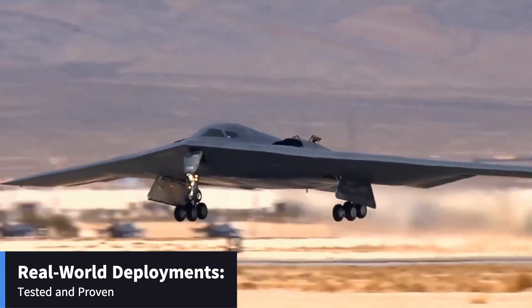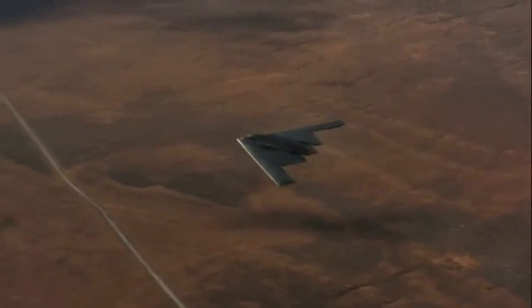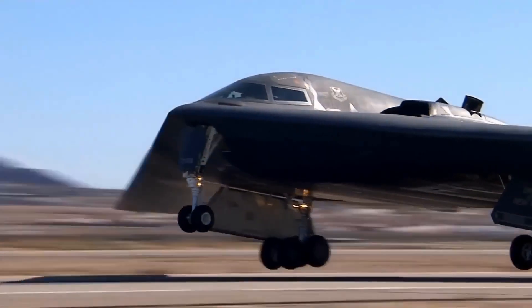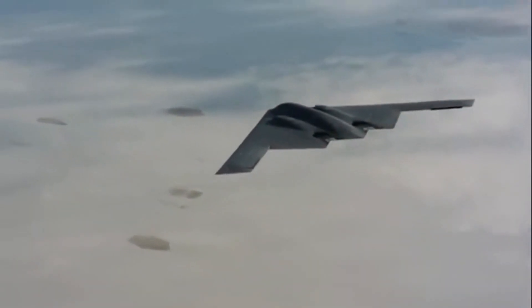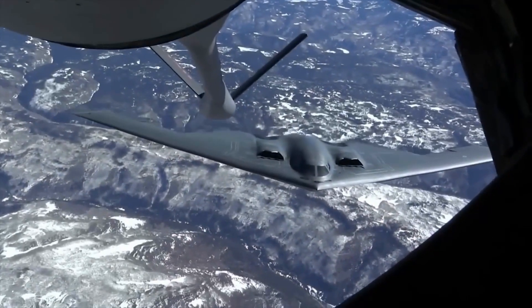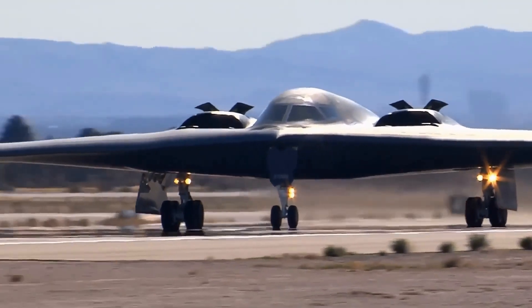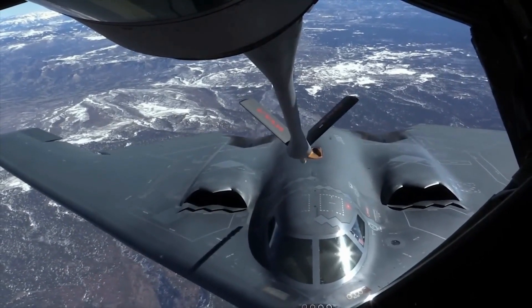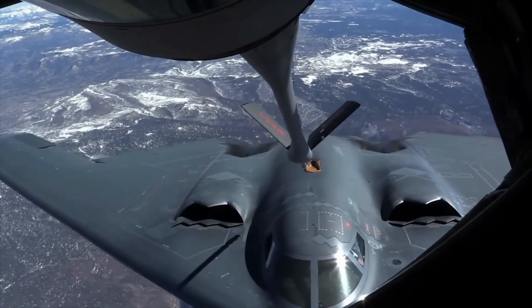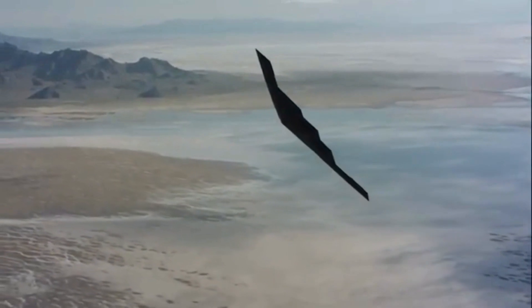Since its introduction, the B-2 Spirit has seen action in several conflicts — from Kosovo to Iraq and Afghanistan — demonstrating its effectiveness in a variety of combat scenarios. The B-2's combat debut in Kosovo showed its strategic value. During Operation Allied Force, it flew nonstop from Missouri to Europe, delivering 33% of all bombs dropped in the first eight weeks of the conflict. Its ability to carry out missions without needing forward deployment bases underscored its strategic importance — distance is no barrier to the reach of the B-2.